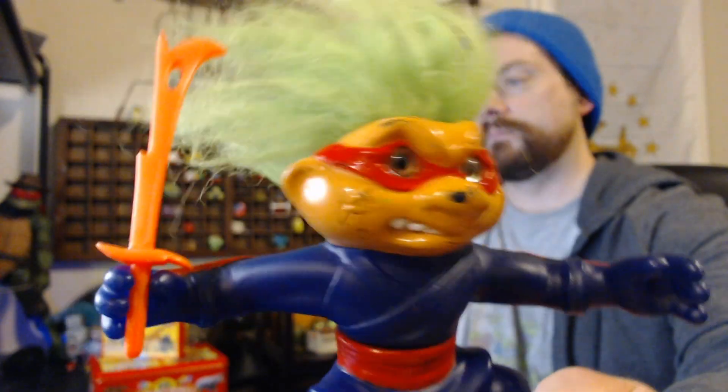My friend sent me these Battletrolls, and I never owned any. They are quite terrifying. They're not very poseable - they just kind of stand there in one spot. This one here is a ninja. He's got some battle scars.